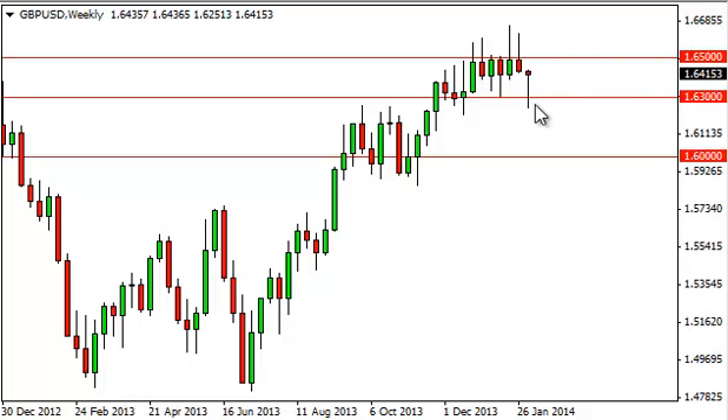The market, of course, as you can see, did find enough support to form that hammer, and while that is a positive market-moving event in theory, the truth is that we've had three recently, so you would think that the market wants to go higher, and we believe in the bullishness of it, but we've also had three shooting stars.